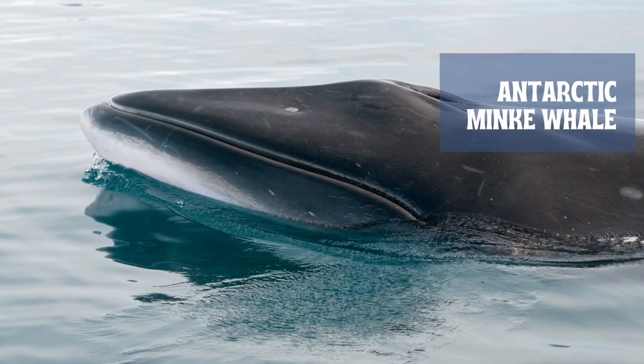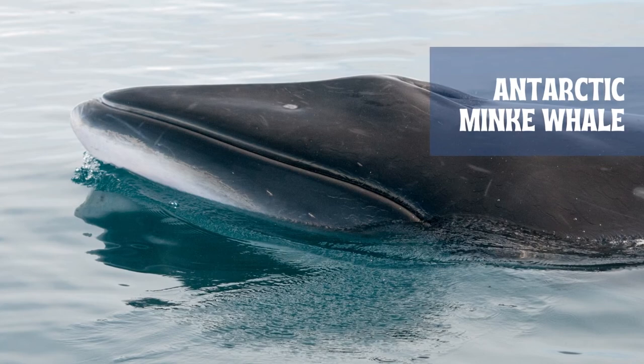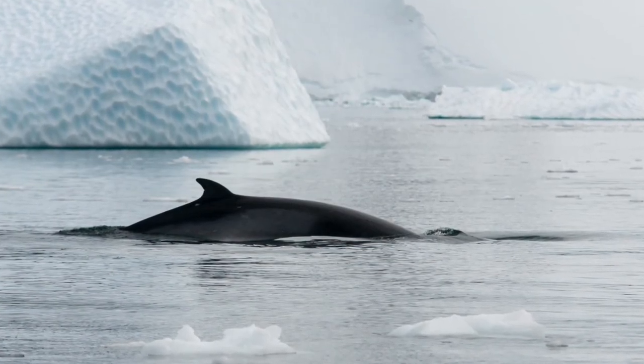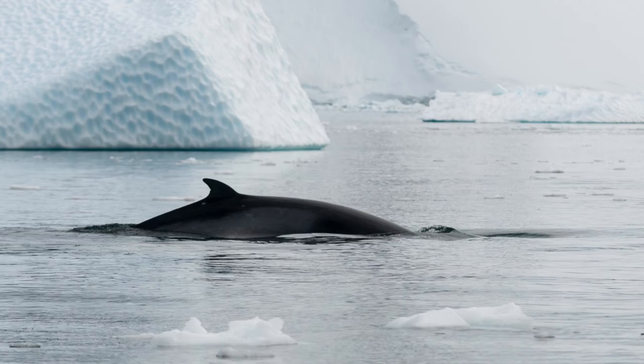Like their close relative the common minke, the Antarctic minke whale is robust for its genus. They have a narrow, pointed, triangular rostrum with a low splash guard. Their prominent, upright, falcate dorsal fin — often more curved and pointed than in common minkes — is set about two-thirds of the way along the back.